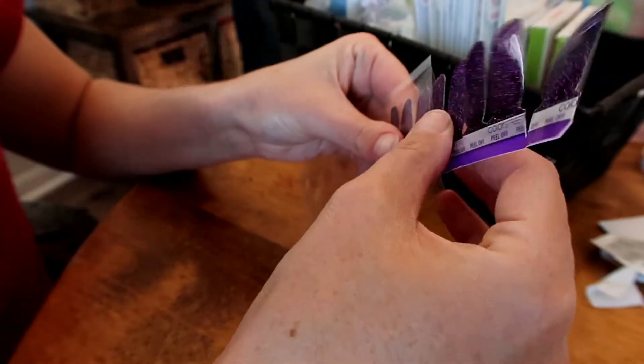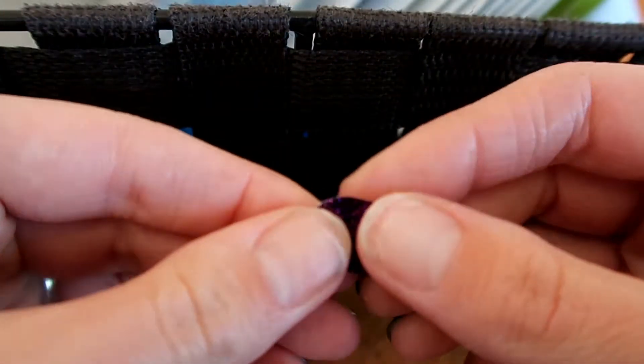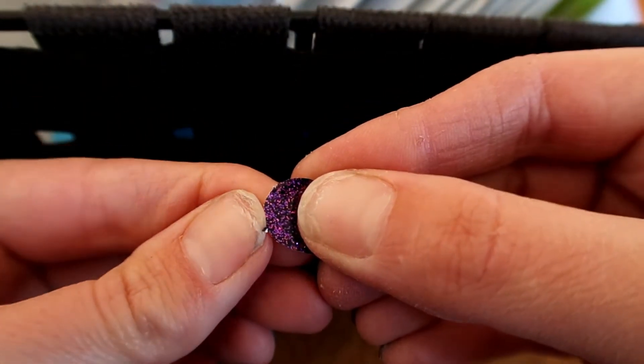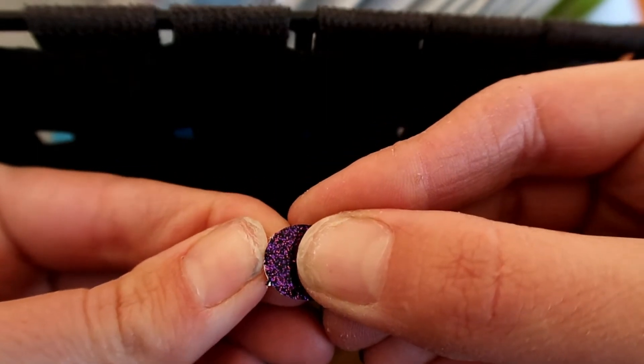I apply one strip onto my finger and then cut it in half. The strips have a plastic covering — you take the covering off and pull the tab off the bottom. Then you separate the strip from the paper backing and it'll be sticky underneath there.